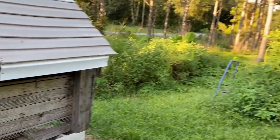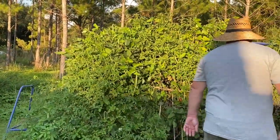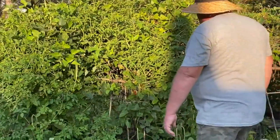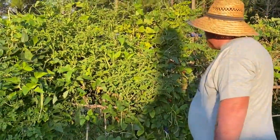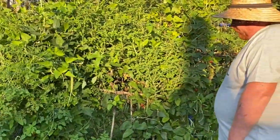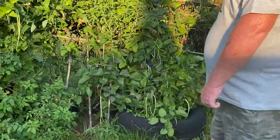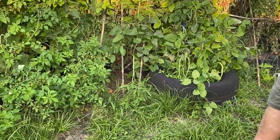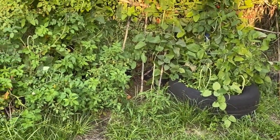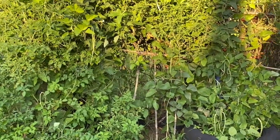Over here is another example of repurpose and reuse — this is Brayden's old swing set. We took the swings off, just leaving the frame. We put tires around the poles, filled them up with good dirt, and we use this to grow our Asian yard long green beans.